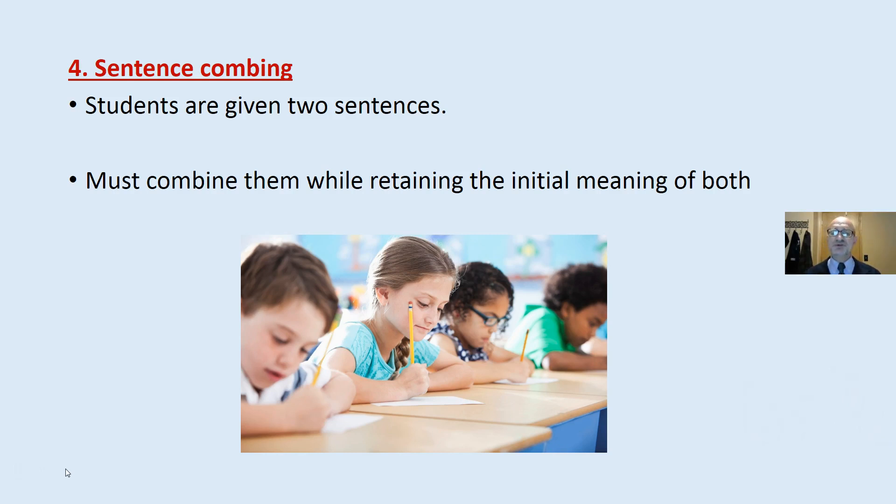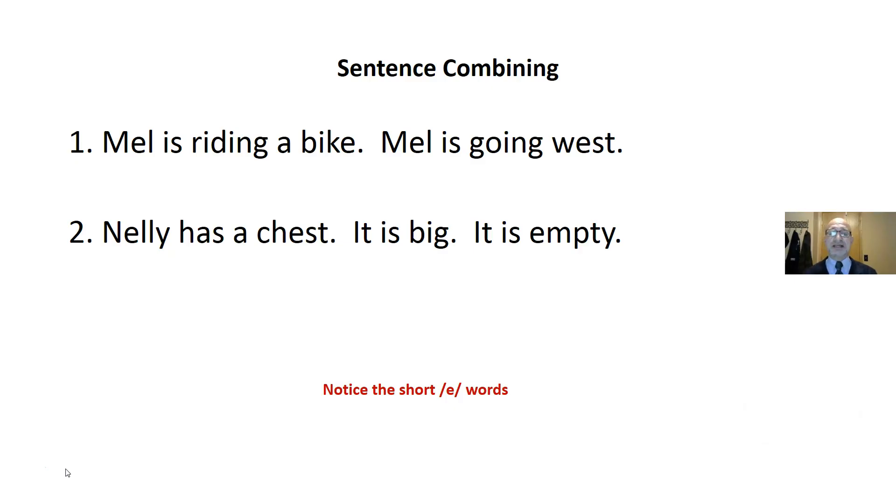Sentence combining: students are given two sentences and must combine them while retaining the initial meaning of both. Notice the short E words are being used throughout to reinforce the short E sound.